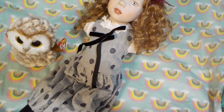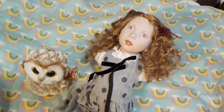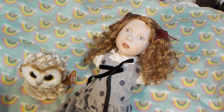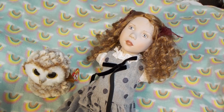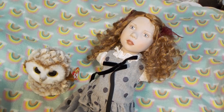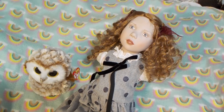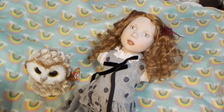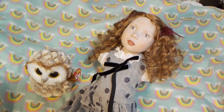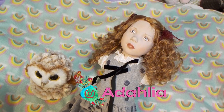It took me a while, but I wanted to get something that really suited her. Her name is going to be... I love the name Dahlia, but for some reason, to me, she suits a name that starts with an A. So I'm going to call her Adahlia. Adahlia, that's her name.